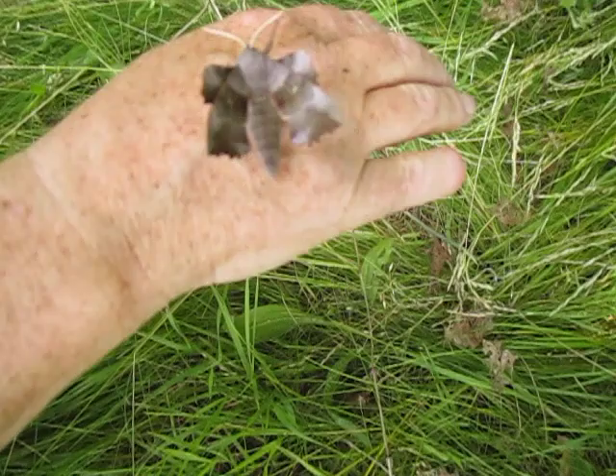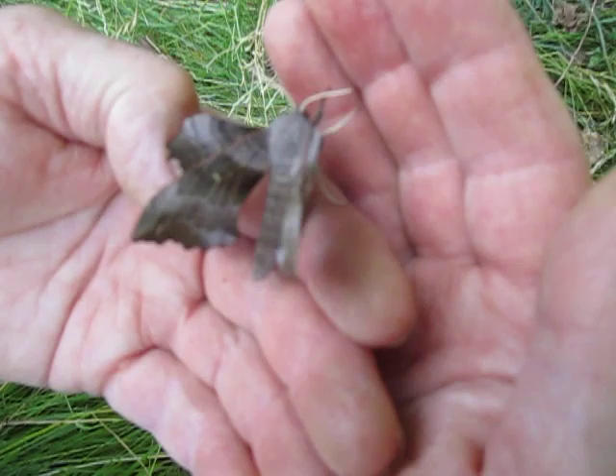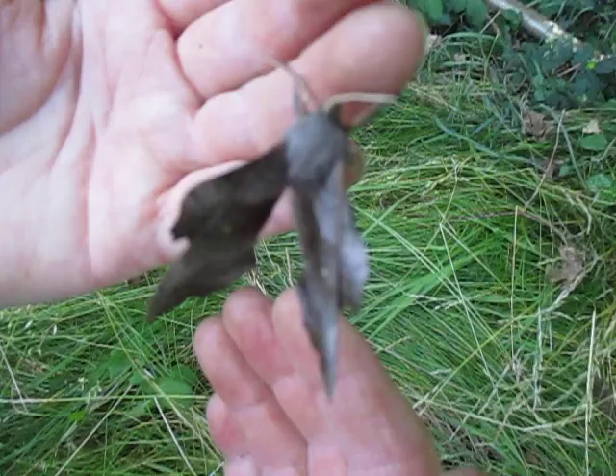Julie has found this remarkable creature underneath some poplar trees. It doesn't necessarily mean it's a poplar tree moth — it is a hawk moth. I think it's probably the poplar hawk moth. Goodness, it's a remarkable moth.